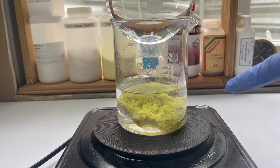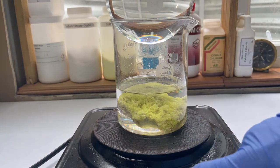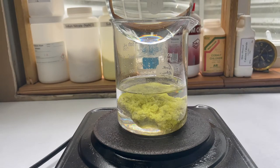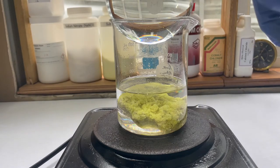Here we have our sulfur in the xylene on the hot plate — let's turn that up. I threw a round bottom flask on top full of cooled water so any of the volatile xylene that boils off will be condensed back down into it. We'll come back in a bit and take a look at it.